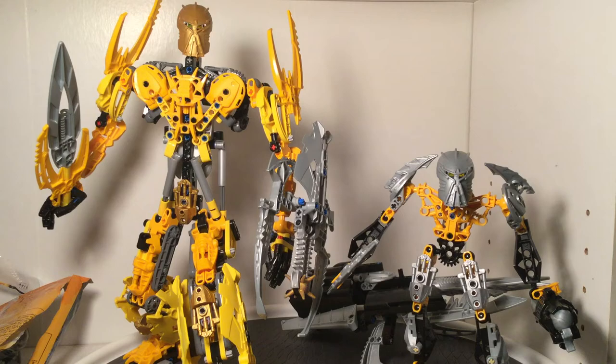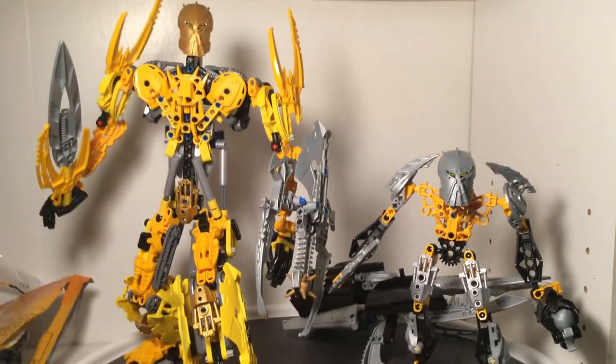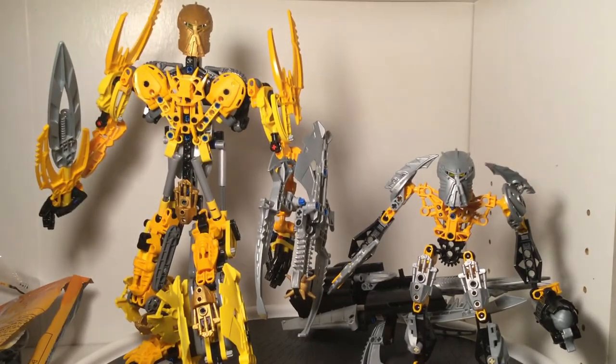I've only done a time-lapse build for this one, and only shown the other one in a haul or two. So I feel like it's a lot better to talk about both of these at the same time. Now, I'm not going to bore you with the entire story of the Great Spirit Mata Nui. He is the highest objective in Bionicle lore from Generation 1.